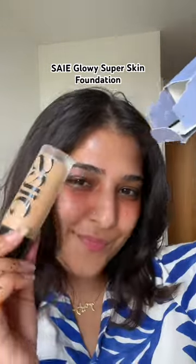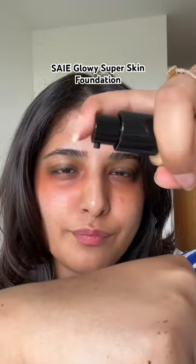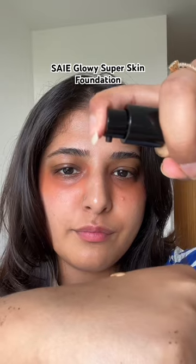I got this foundation in shade 15. Quick tip: shake before use — the consistency is really runny.